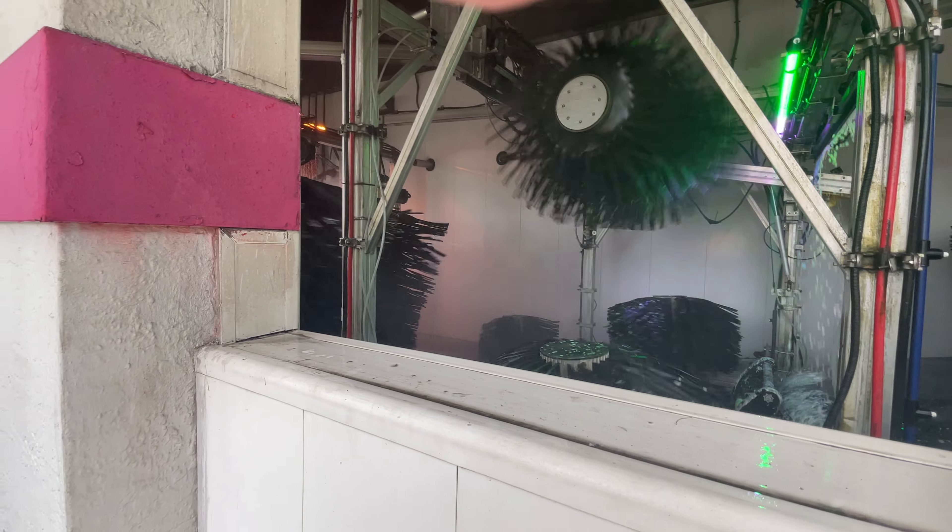Always remember to like and subscribe to the Kingdom Car Wash and more. Once again, this is a sunny short tunnel here in Homestead. Thank you for watching and we'll be back with a new episode.